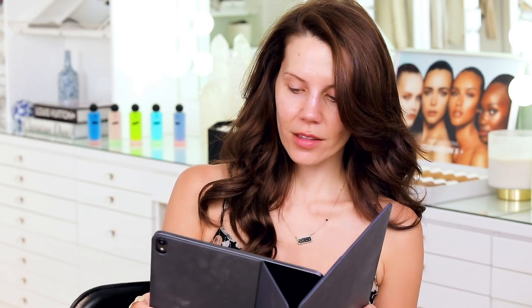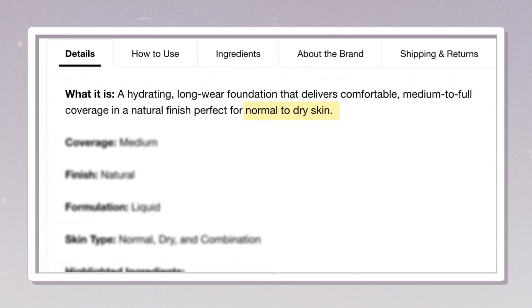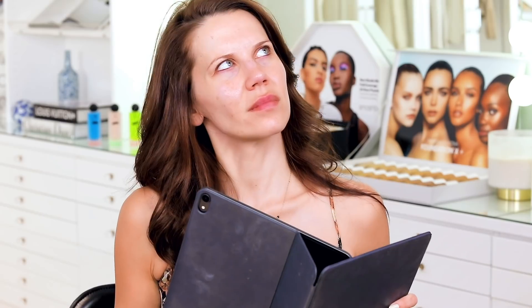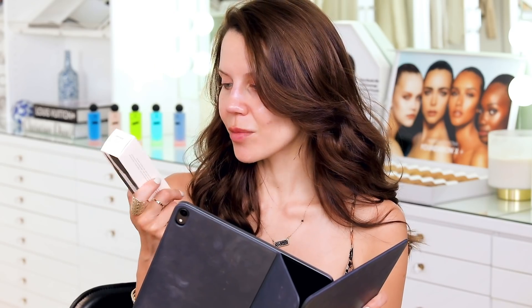There are tons of shades. It says this is a hydrating long wear foundation that delivers comfortable medium to full coverage in a natural finish. It's perfect for normal to dry skin or combo. If you have oily skin, you're definitely going to like their soft matte. If the matte was too heavy and too creasy on you because you have drier skin, then hopefully this will be the answer. I also have the hydrating primer, so I'm excited to try that one out as well.